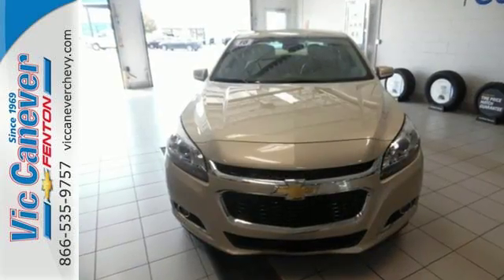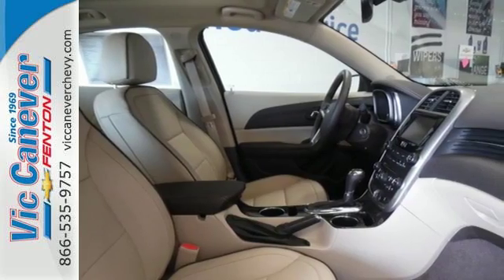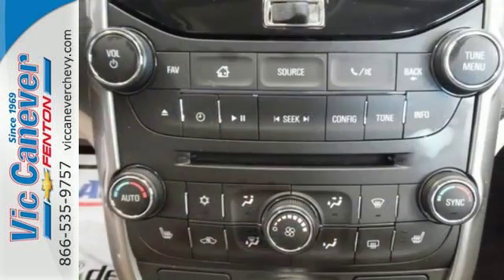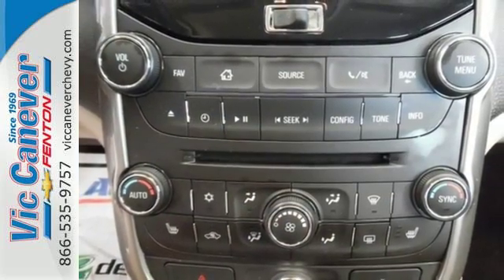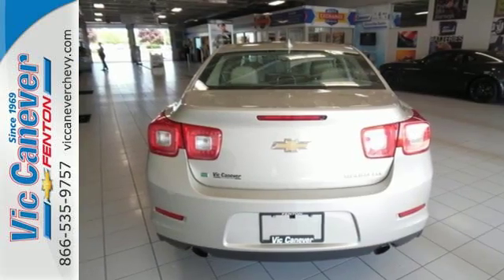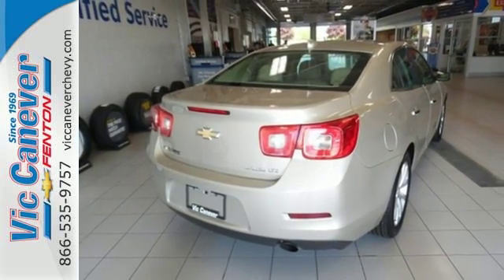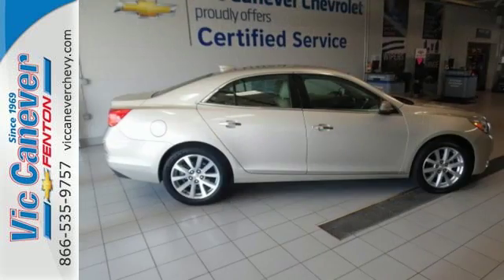This sporty Malibu couldn't be easier to hop into and get going with keyless entry and push-button start. The power front seats help find your ultimate comfort, while Chevy MyLink helps you search for and find the perfect entertainment. The rear vision camera and StabiliTrak help you avoid trouble. No other mid-size sedan covers every need like this bold Chevy Malibu.